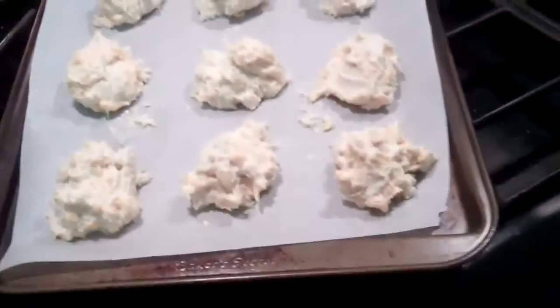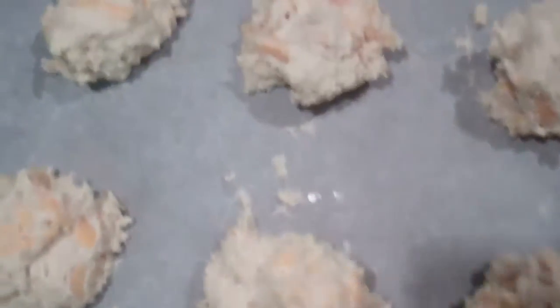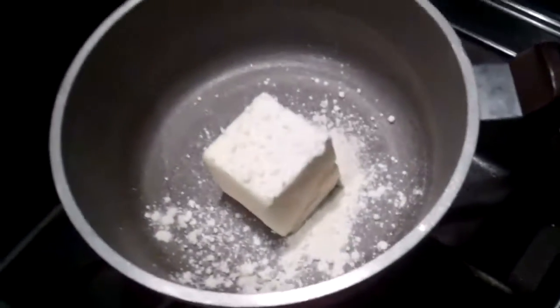The oven is still preheating and Jordy has vanished into the other realm. But here are the biscuits on the pan waiting to go in the oven. Here's some butter and garlic stuff. So I guess these are Red Lobster's Cheddar Bay biscuits. I'd never had them until yesterday when Jordy brought them home from her dinner and I tried one, and they were really good.